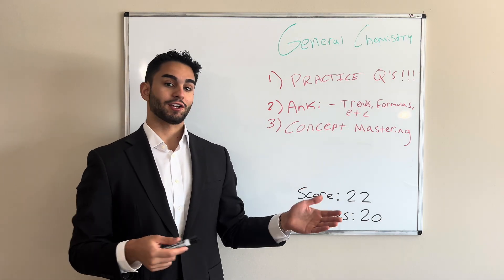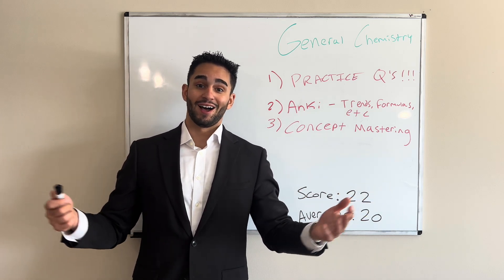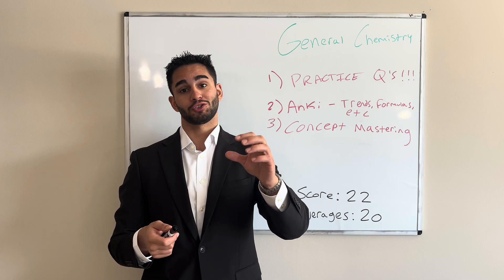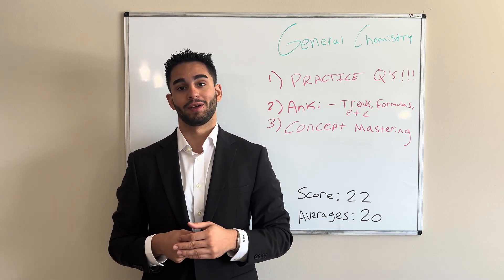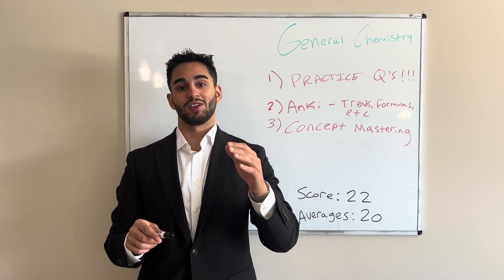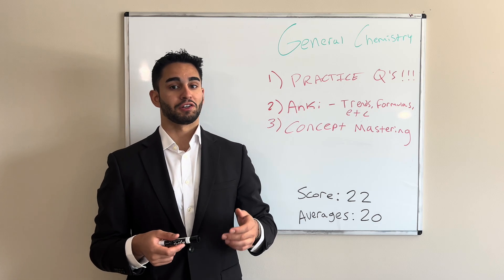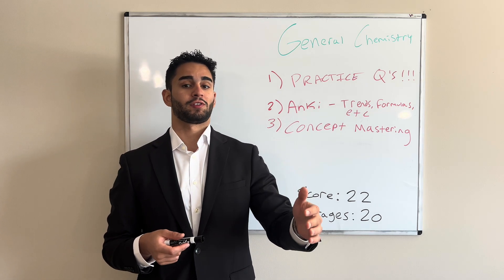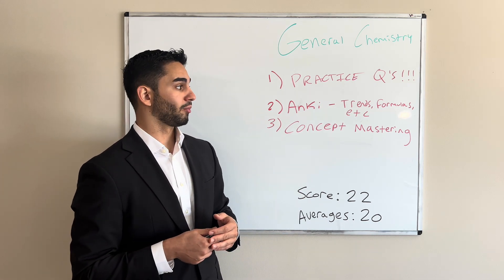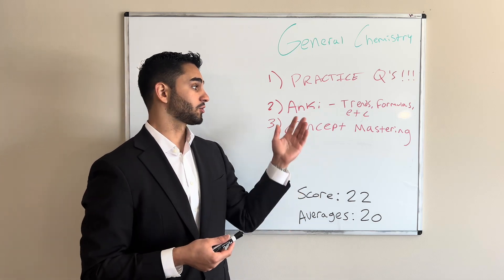Gen Chem. I got a 20 or 21 in this section, and I was very surprised because I'm still not sure what stoichiometry really is. I've never been very good at general chemistry, but I did enough practice questions where I got to the point of recognizing a question and knowing exactly how to set it up on the actual exam. Practice questions are the main takeaway here — do as many as you can get your hands on, because by the time you get to the exam, it'll be second nature. Anki is self-explanatory here: keep all the formulas and trends in your brain using that spaced repetition software.